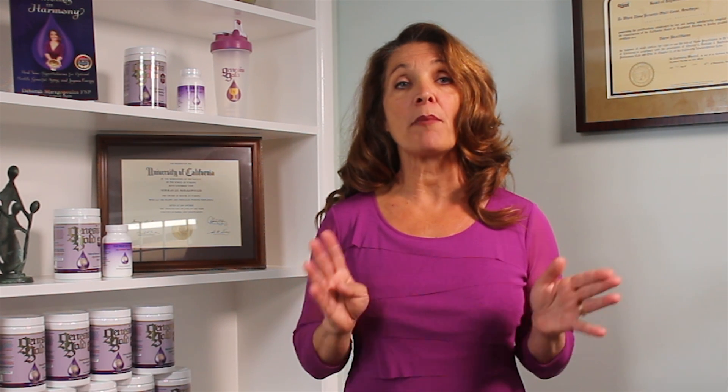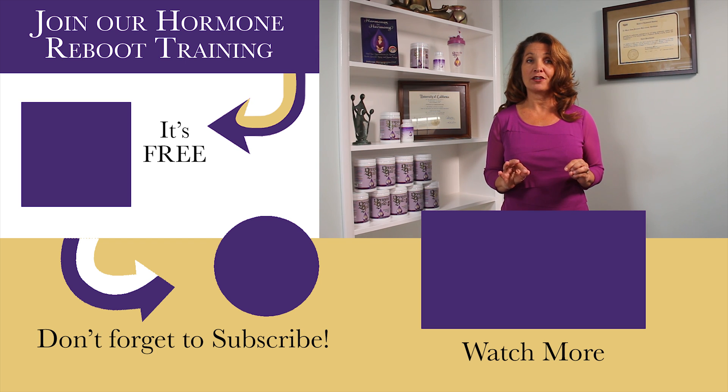Over-the-counter progesterone is not effective. Progestational herbs like chasteberry have not been proven to be effective. Only bioidentical progesterone in prescription doses can help you avoid early miscarriage.